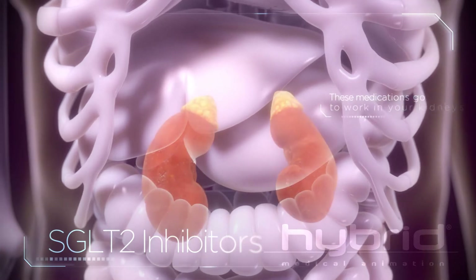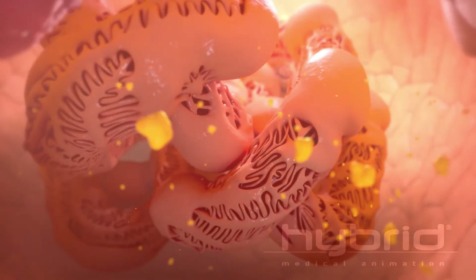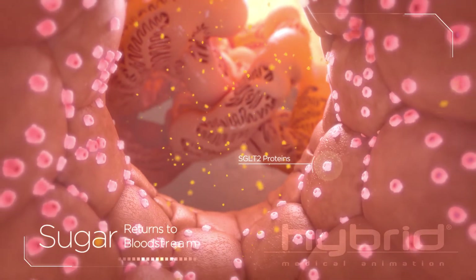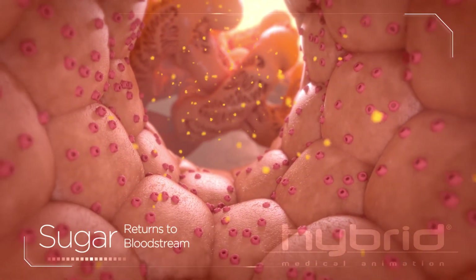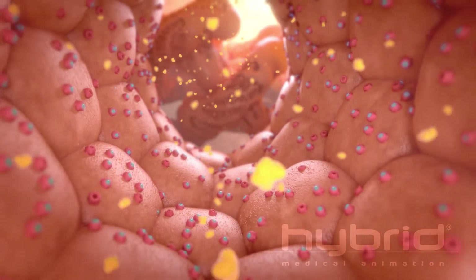SGLT2 inhibitors. These medications go to work in your kidneys. As your kidneys filter your blood to clean it, SGLT2 proteins transport sugar back into your bloodstream, so it doesn't leave the body through your urine. But if you have type 2 diabetes, there's too much sugar in your blood.